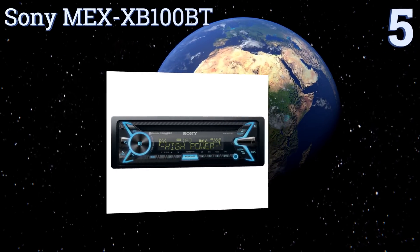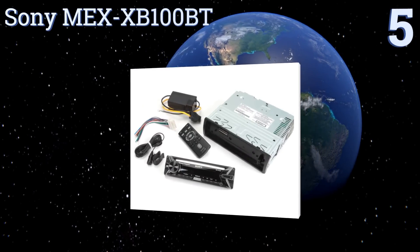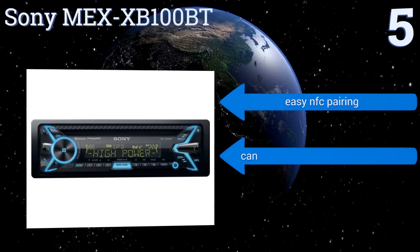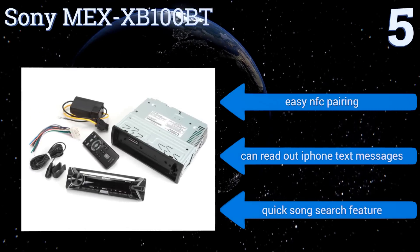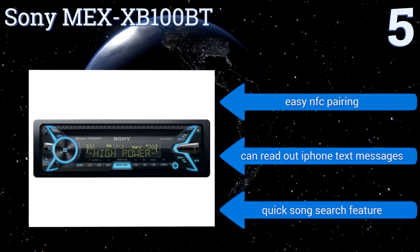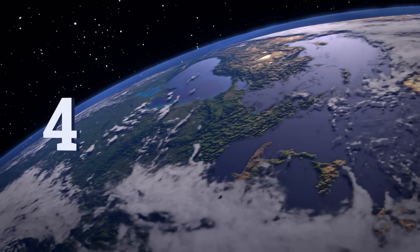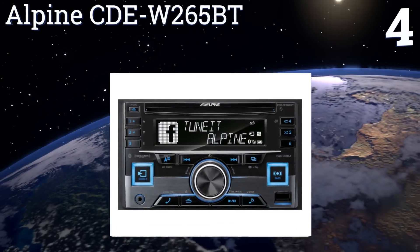Halfway up our list at number five, the Sony MEX XB100BT is a great choice for audiophiles who want to add a little extra kick to their sound system without an overly complicated head unit packed with useless features. Its Class D amp pushes out 40 watts RMS per channel with a 100-watt peak. It boasts easy NFC pairing, a quick song search feature, and can read out iPhone text messages.